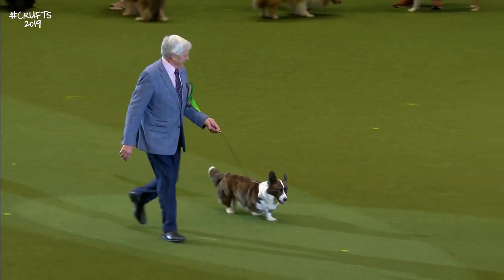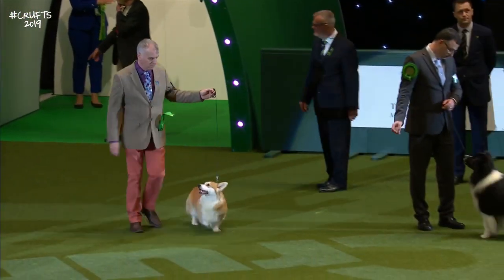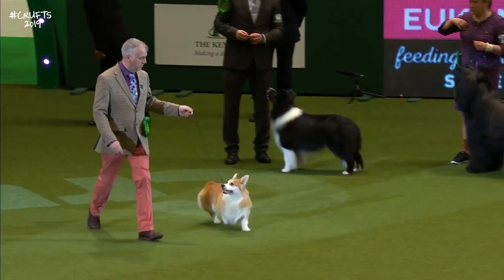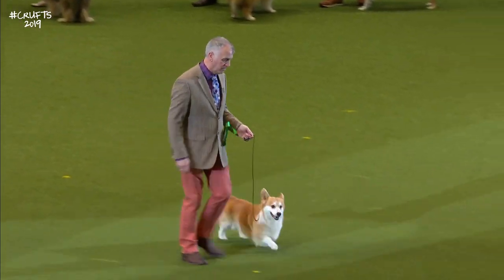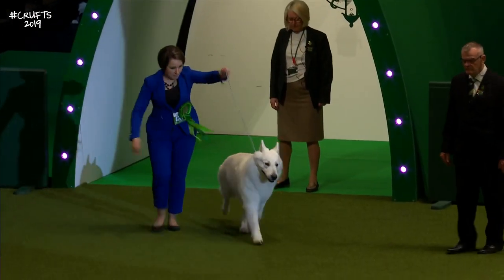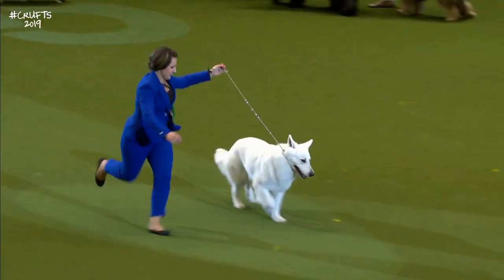And our Pembroke Welsh Corgi, followed by the Pembroke. And finally, representing the imported register this evening, we have the White Swiss Shepherd. The first one I've seen — the White Swiss Shepherd.